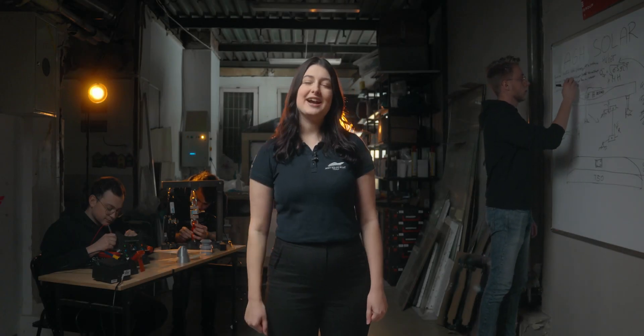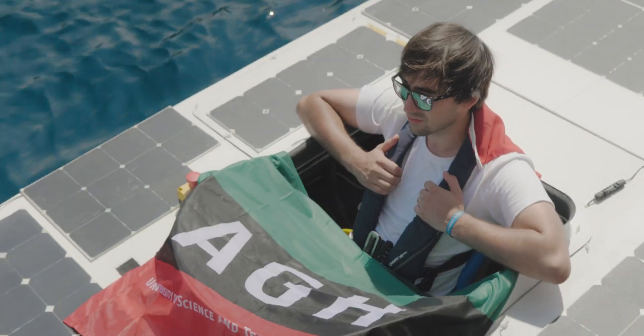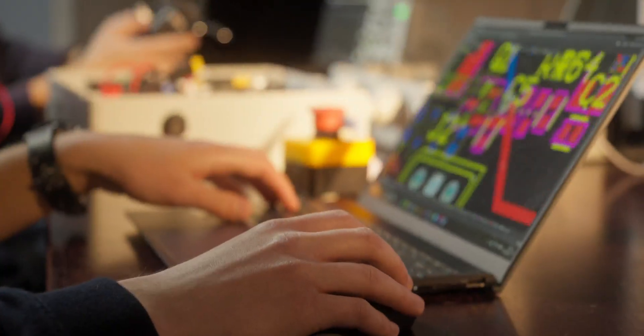Hi, we are HGH SolarBoat, team from HGH University of Kraków. This season we're focusing on improving the energy efficiency of our boat Celka.